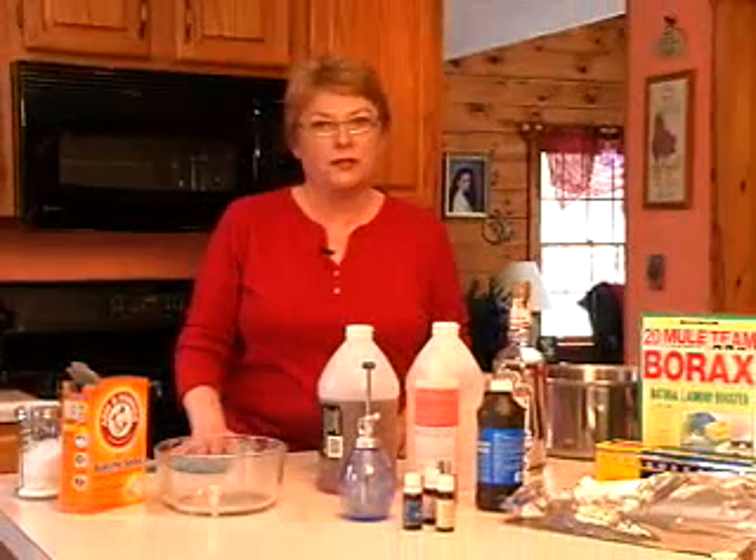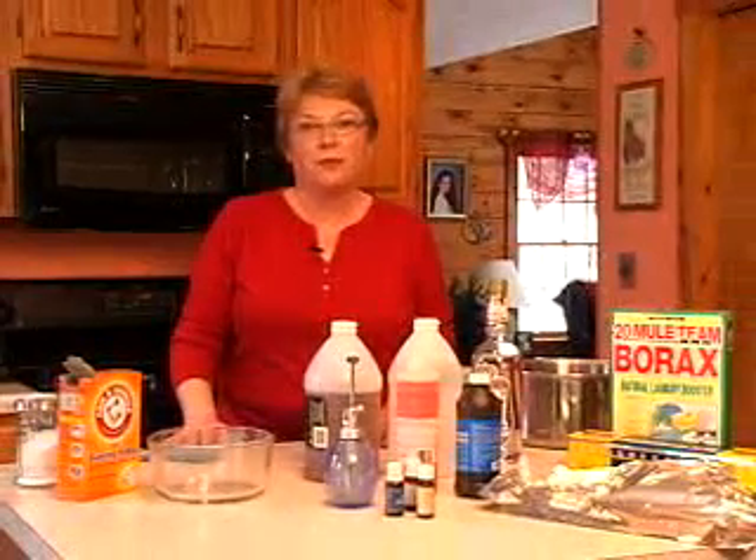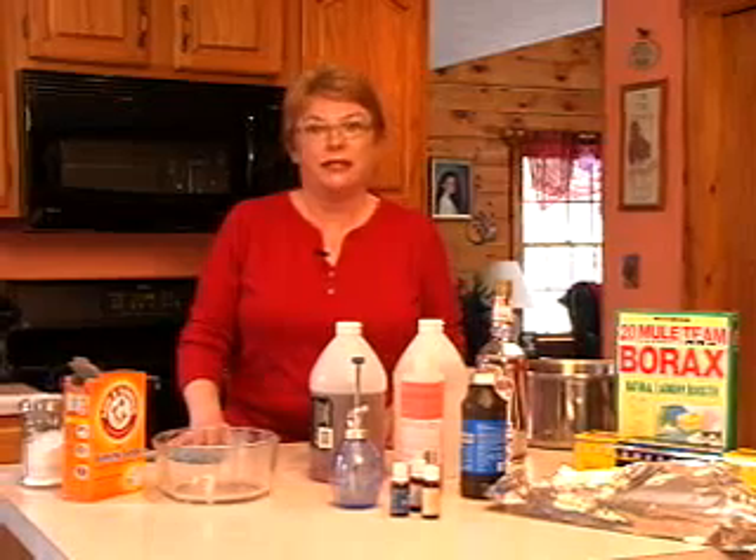Hello, my name is Jeannie McLaughlin and I am a building biologist certified by the Institute for Building Biology and Ecology. Do you know that the cleaner your home is, the more toxic it may be? The cleaning products that we buy at the store are filled with chemicals that are made from the petroleum industry.